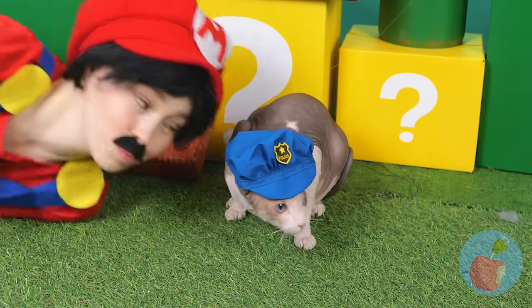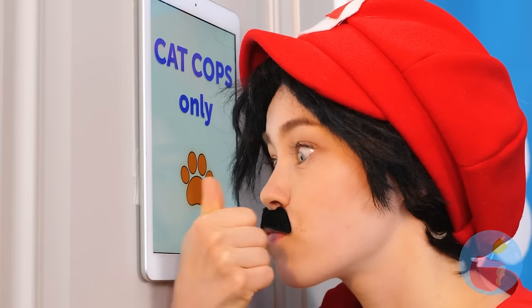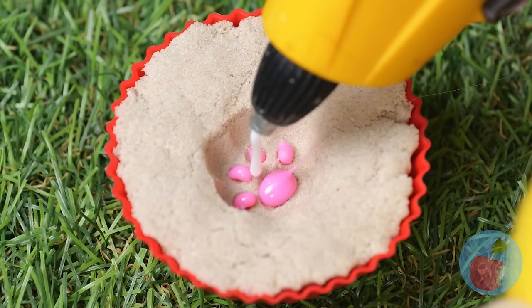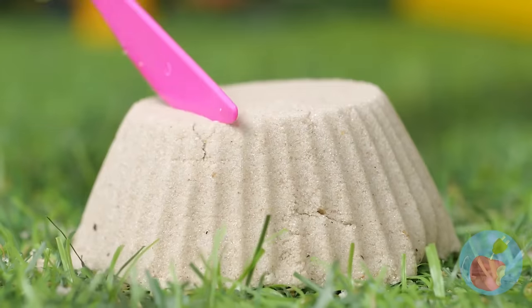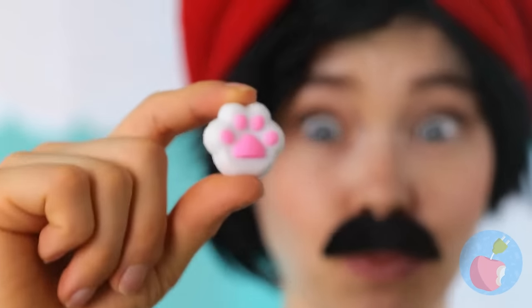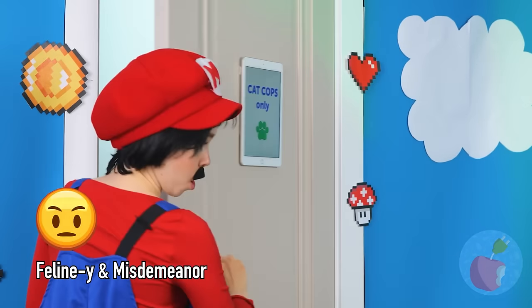Cat cops? Ever seen criminal mice? You're welcome. Must be where they keep the best cat toys. I'm sure he'd be happy to lend a paw. Now fill it up with some hot glue and scrape away all that sand. Only one way to see if it works — great success! It was the perfect crime.